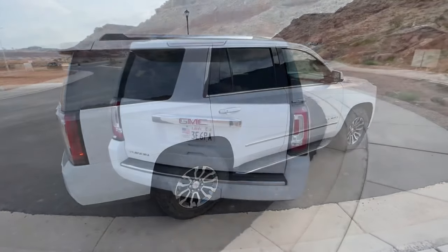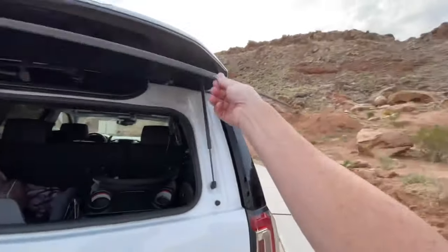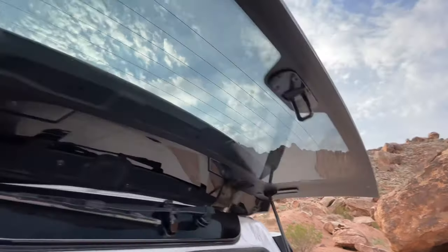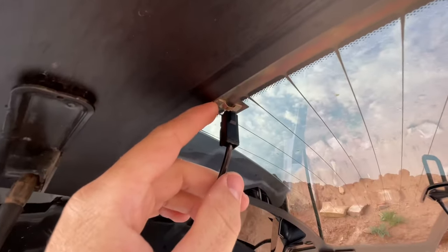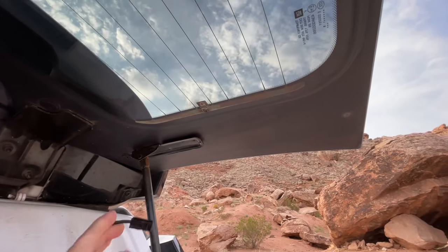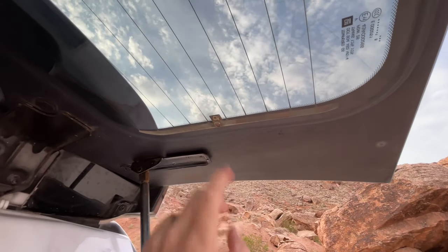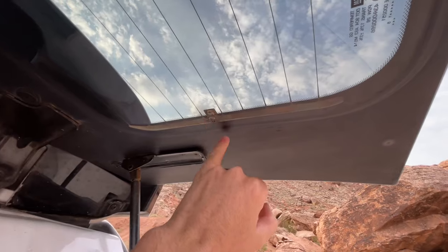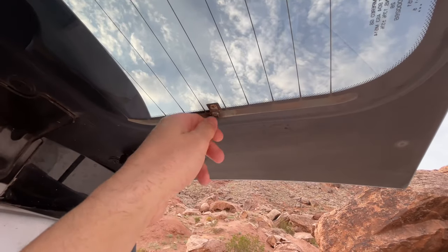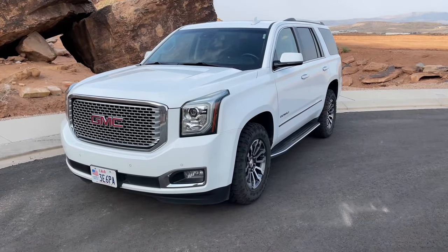Now if you have a Yukon, Tahoe, or Suburban from any year, you probably have an issue where the defroster cable detaches from the window. They use a conductive epoxy and it will eventually just break off. You can try to solder it back on but it's really hard to solder to that surface. The fix I'll do — check the video description — is to get a conductive epoxy glue and epoxy it back on.